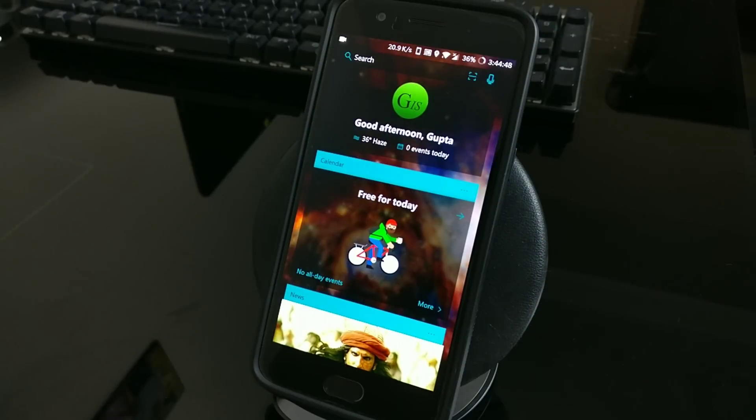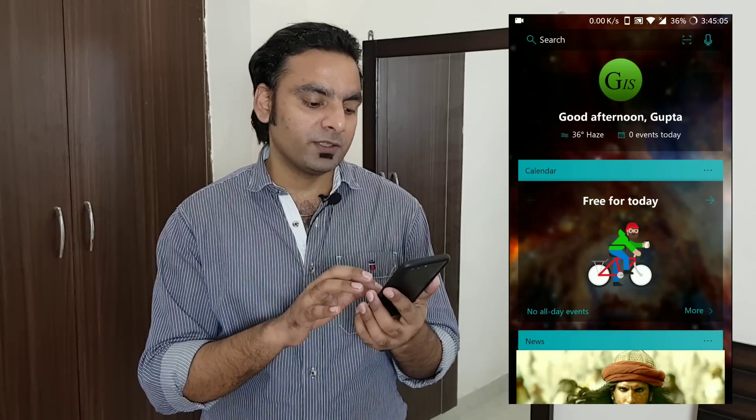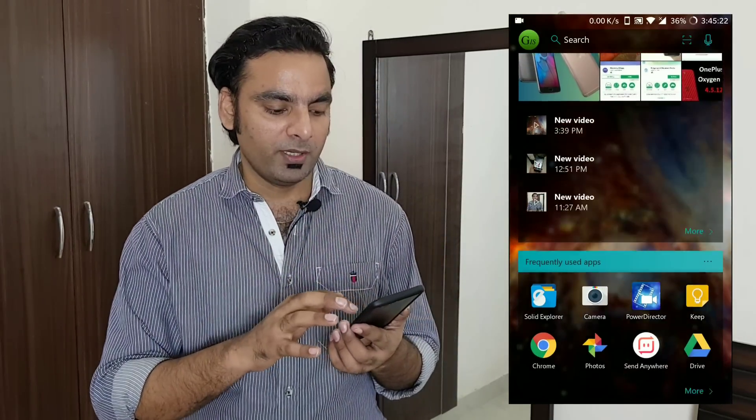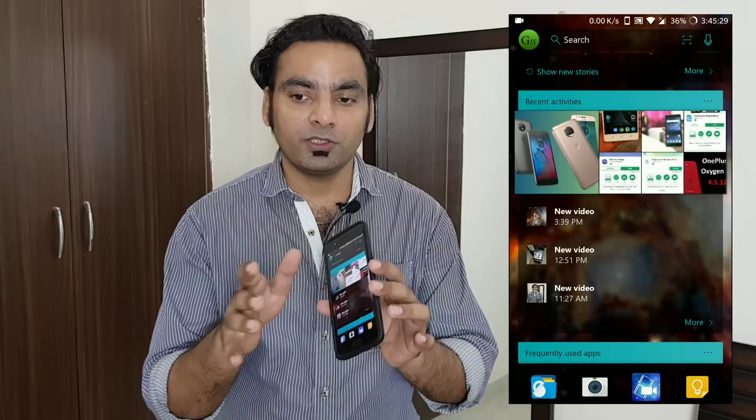One of the coolest features is the customized feed. You can add any widgets you want — either on the home screen on a separate page or on the feed. I prefer the feed because it keeps the home screen completely clean. In the feed you have your calendar events — it reads your calendar and shows the information. There's also a complete news section coming from MSN.com, so if you're logged in with the same account it will show the same news you'd see on msn.com. It also shows recent photos and gallery directly.